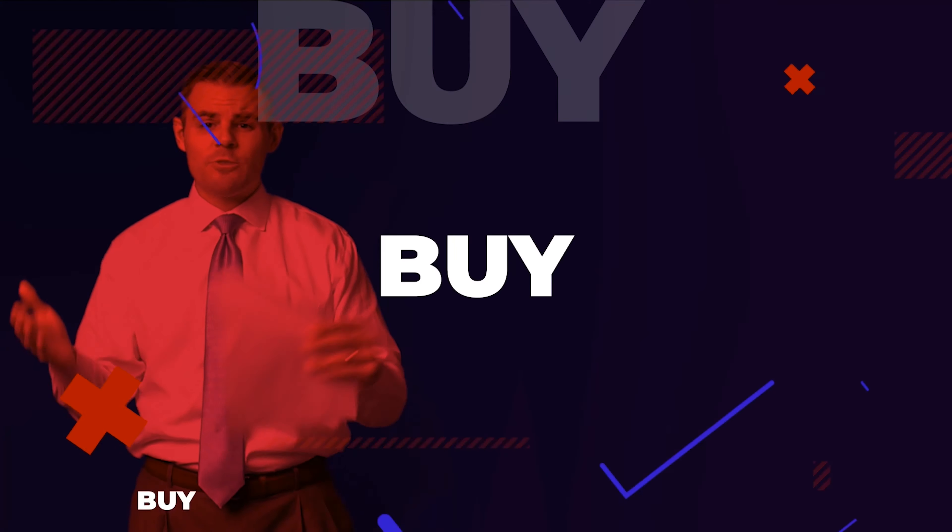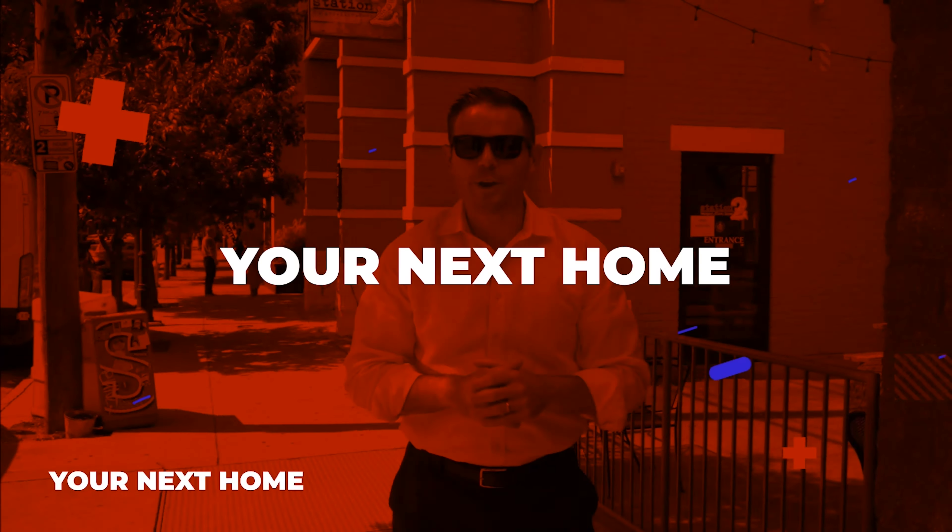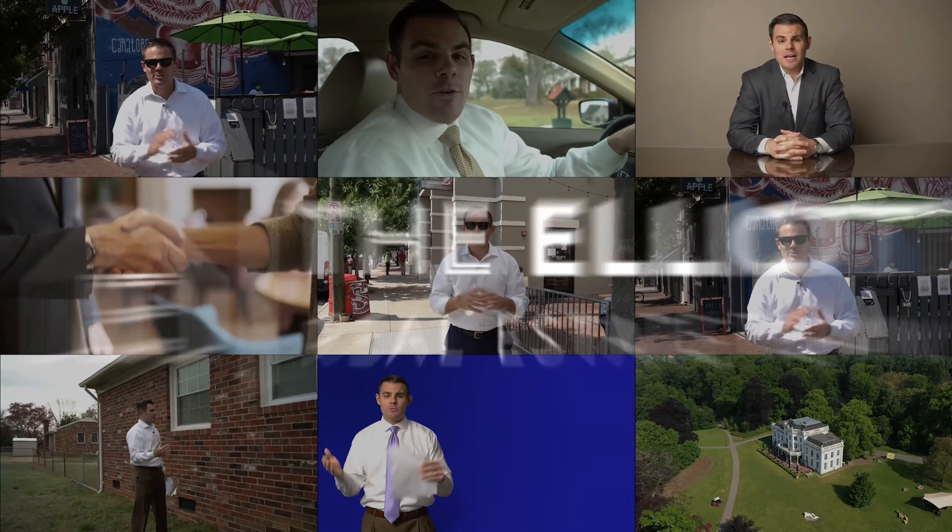How do you survive as a buyer in this housing market? We'll cover that today on Frequently Asked Friday. In this video, I'm going to give you three tips on navigating today's real estate market as a buyer with higher prices, higher interest rates, and a remaining lack of inventory.